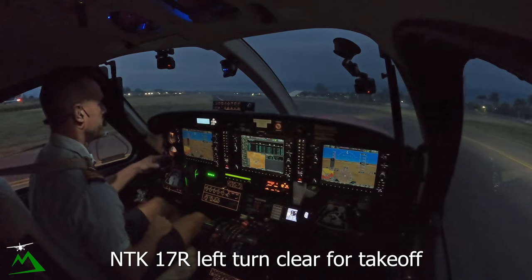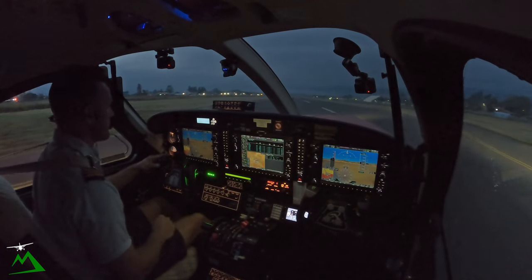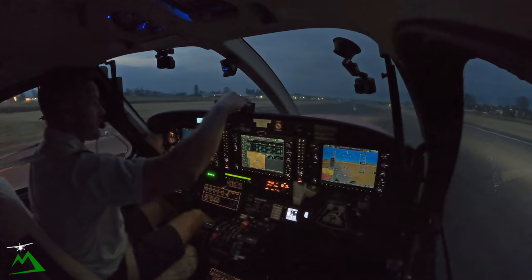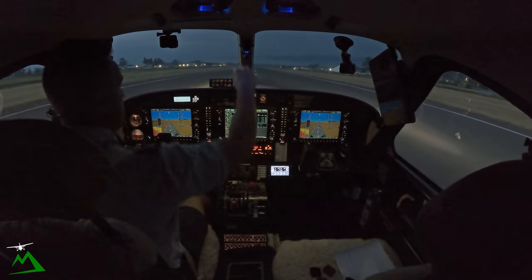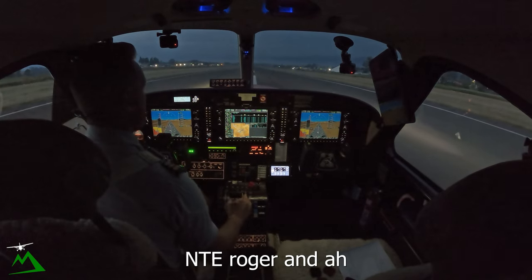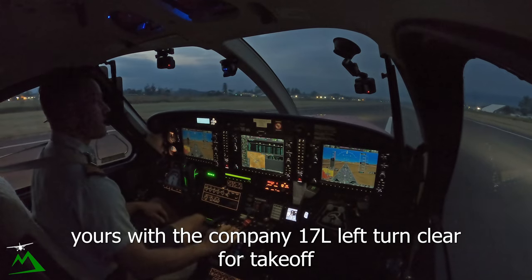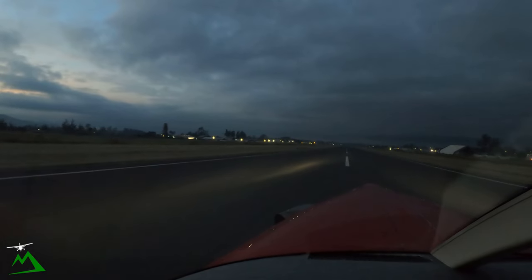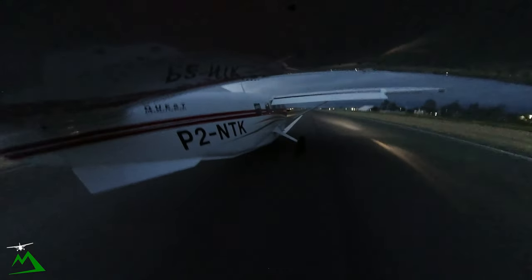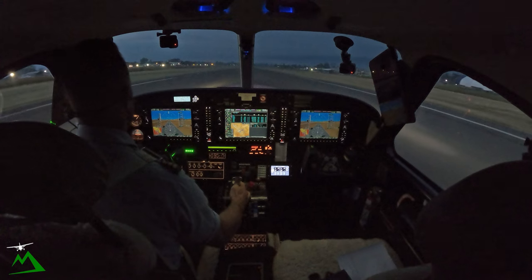November Tango Kilo ready for departure. November Tango Kilo, 17R left turn, clear for takeoff. 17L right, clear for takeoff, November Tango Kilo. Ignition condition. November Tango Echo is ready in turn, we can maintain visual. Kilo's cleared, 17L left turn, clear for takeoff. Airspeed is alive, torque is set — there's rotate.